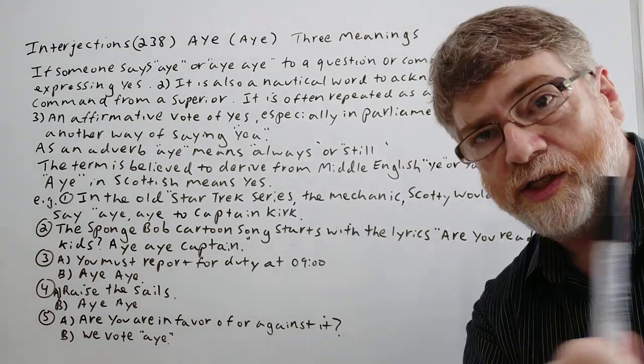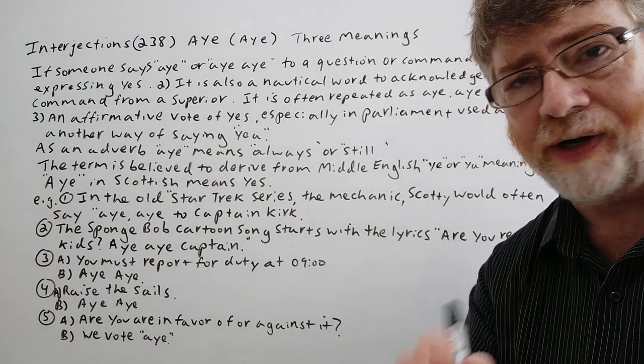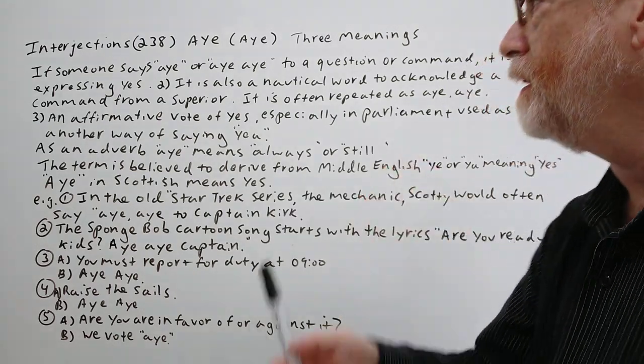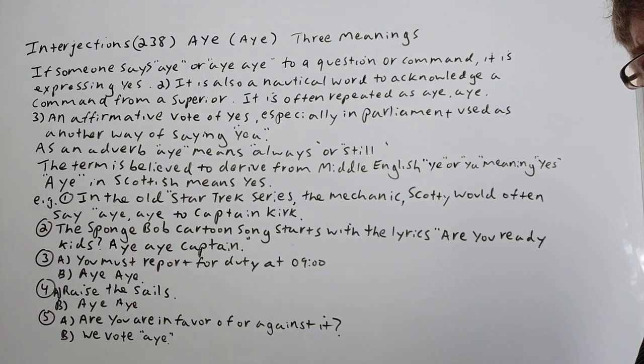Hi, this is Tutor Nick Ping and this is Interjections 238. The interjection today is 'aye,' and a lot of times we hear 'aye aye.' We have three meanings and three uses. I'm doing a screenshot right now.